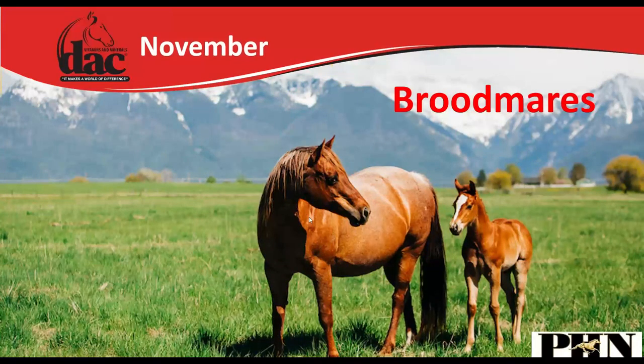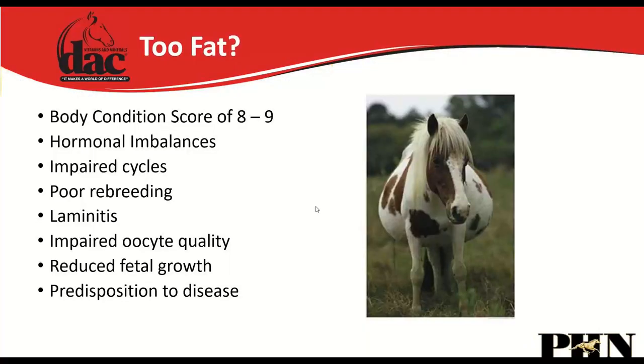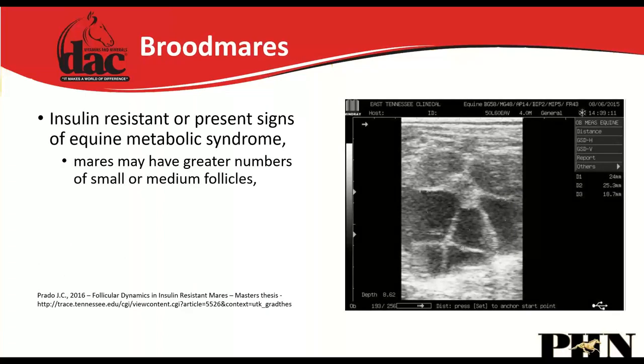In November we talked about broodmares. The ideal body condition score is a 5–6. If a mare is an 8 or 9 — too fat — that impairs hormones and cycles, increases risk of laminitis, leads to poor oocyte quality, reduces fetal growth, and increases disease predisposition. Mares that are too fat or insulin resistant develop many small and medium follicles that never become the dominant follicle needed to rupture and allow fertilization, meaning they may never get pregnant.